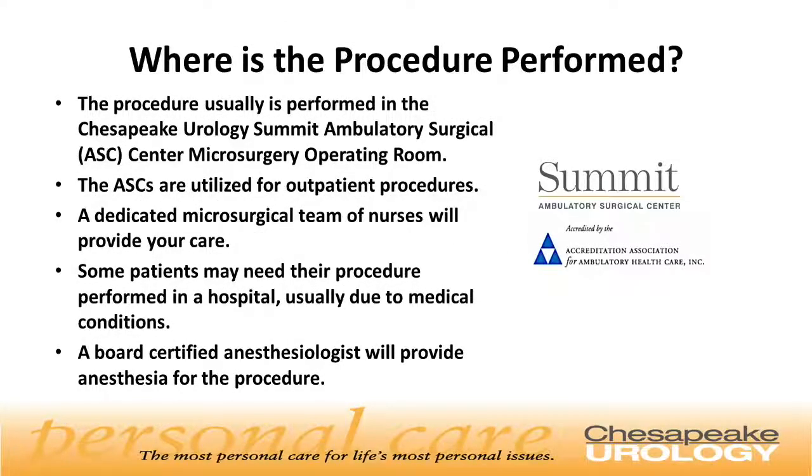The procedure is performed at the Chesapeake Urology Summit Ambulatory Surgical Center microsurgery operating room. The ASCs are utilized for outpatient procedures, and there's a dedicated microsurgical team of nurses that will provide your care. Some patients may need their procedure to be performed in a hospital, usually due to associated medical conditions. Board-certified anesthesiologists will provide your anesthesia for the procedure.